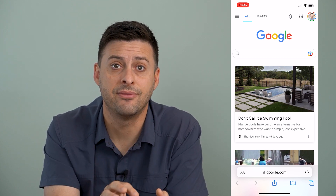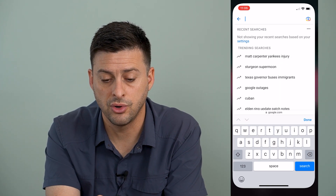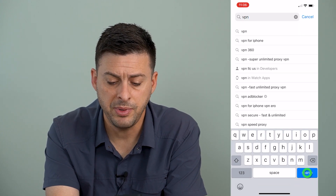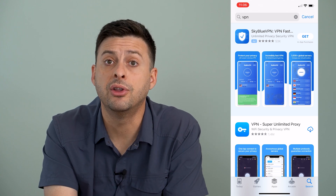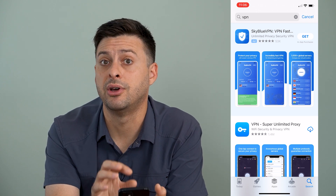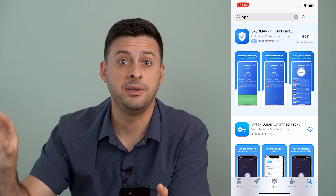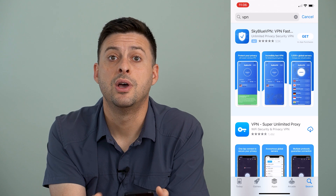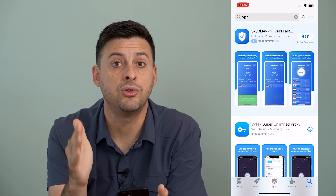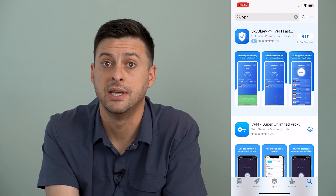If you want to make sure that information and what websites you visit is completely secure, go to Google or your app store and type in VPN. A VPN is a virtual private network — just download one. What it will do is route your connection from your phone to the router, then to the VPN, and then over to the website. So all the router sees is that your phone is trying to connect to the VPN; it won't see anything beyond that.